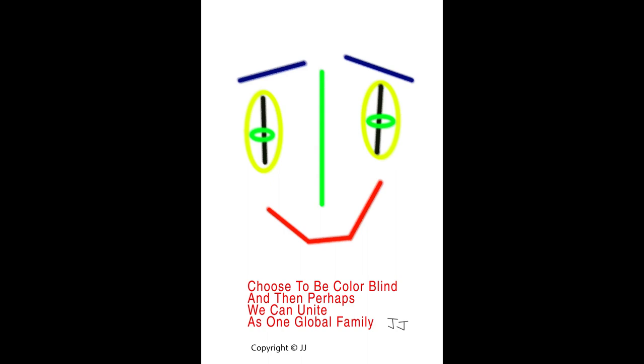The artist's intent may be to spread an upbeat message, using her line artwork to express and share with her viewers messages of positivity and exploration, as well as trying a new mindset within themselves while manoeuvring through the different phases in their own lives. The illustrated line art here shows the whole sentiment which reads: Choose to be colourblind and then perhaps we can unite as one global family.